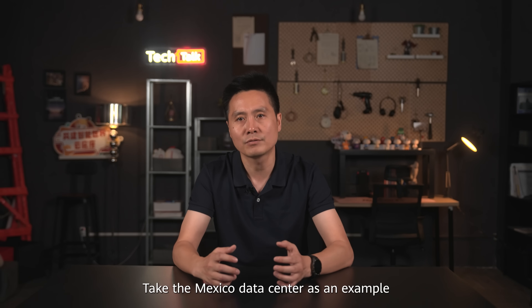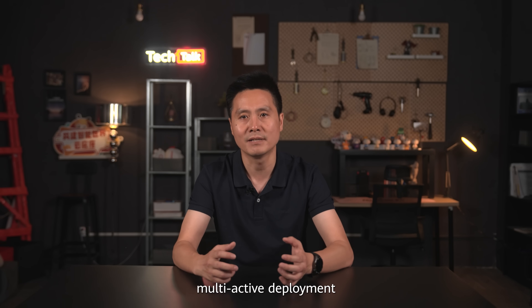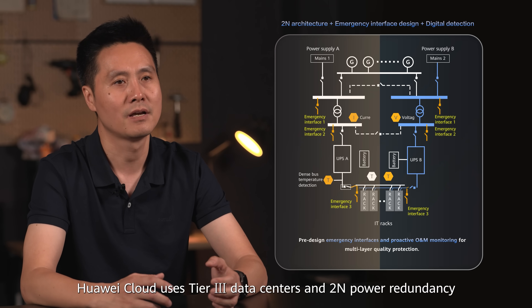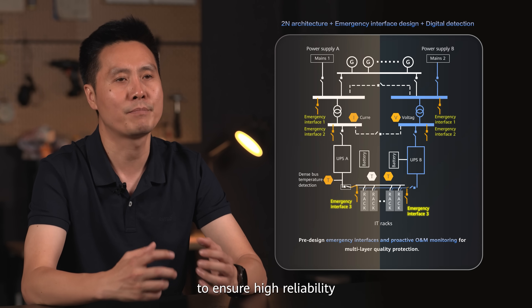Take Mexico data centers as an example. The region uses a 3 AZ architecture for multi-active deployment in the same city. Huawei Cloud used 1+2+3 data centers and 2N power configurations, as well as emergency power interfaces, to ensure high reliability.